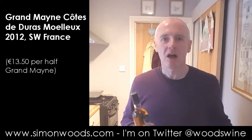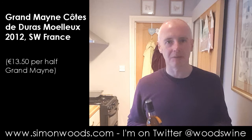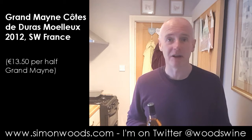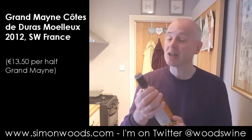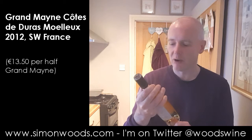So we're in the Côte de Duras, close to Bordeaux. Grandmaine does — I've tried some of their whites, I've tried some of their reds. They use all the Bordeaux varieties: Sémillon and Sauvignon for the whites, Cabernet Sauvignon, Cabernet Franc, and Merlot for the reds.